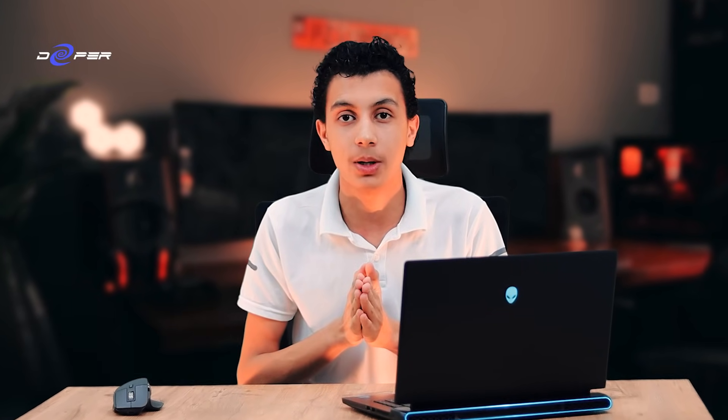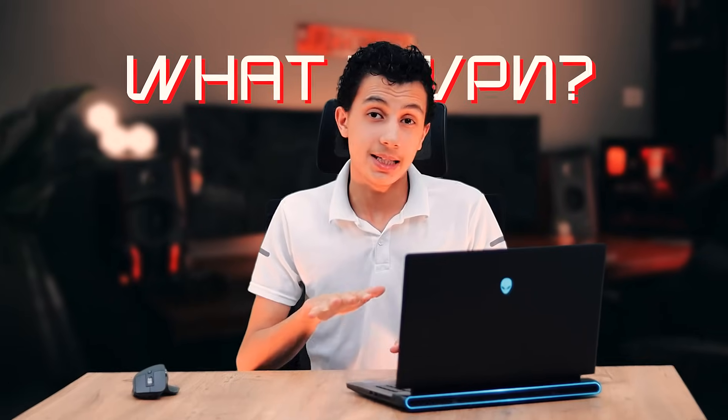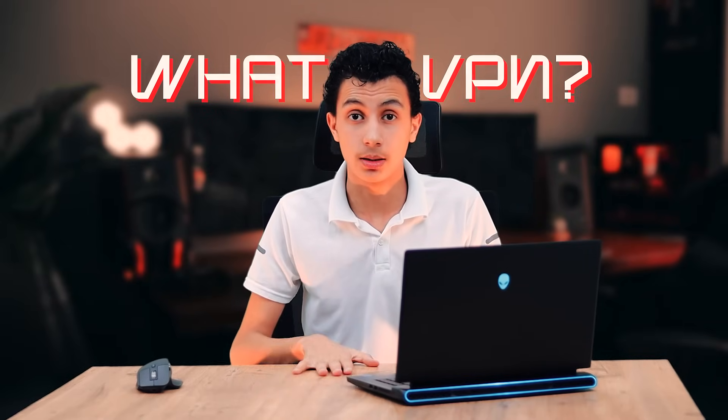Let's start with the basics: what is a VPN? Essentially it's a secure encrypted tunnel that connects your device to the internet through a remote server. This masks your IP address and secures your data, making it harder for third parties to track you — whether you're accessing sensitive information over public Wi-Fi or trying to bypass restrictions on services like Netflix.